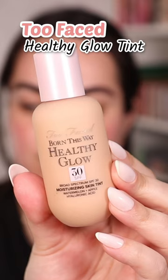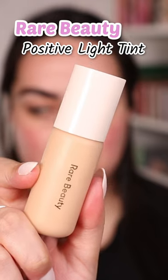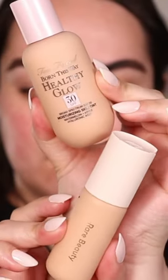We're battling out high-end skin tints today — Too Faced Healthy Glow SPF 30 versus the Rare Beauty Positive Light SPF 20. You guys know I love testing out similar products side by side to ultimately determine which one is best, and I'm a big fan of both of these skin tints.